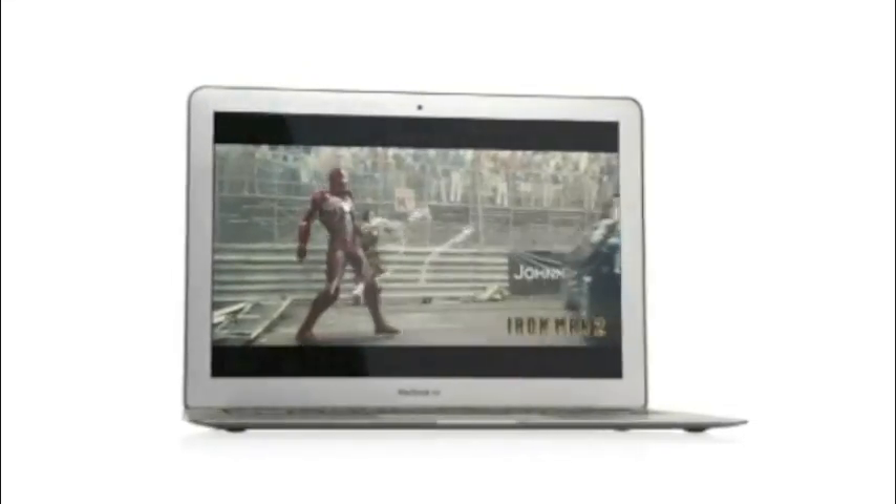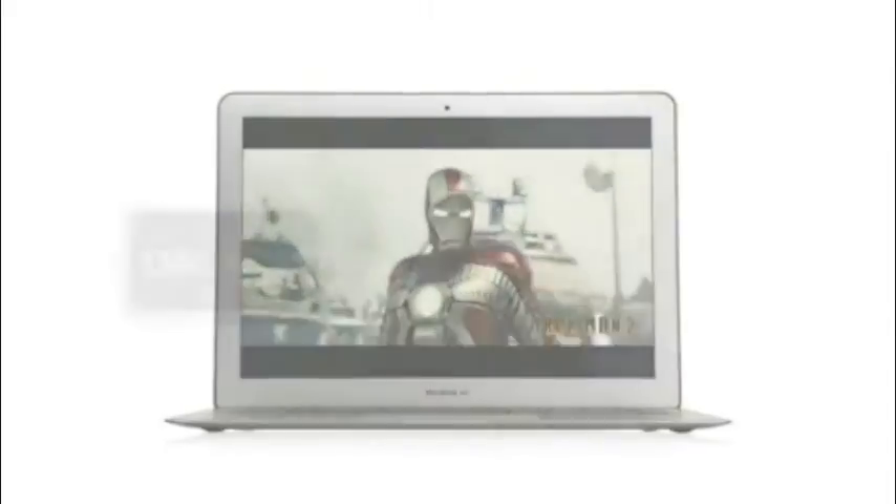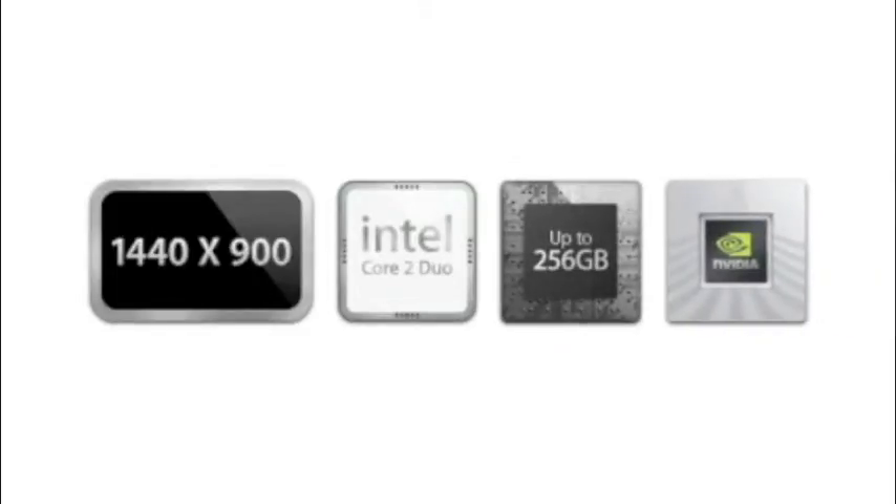We set a really high bar for what people should expect a Mac to be. You get incredible displays. You get fast CPUs. You get great flash storage. You get great graphic performance. All in something that's really small and light.